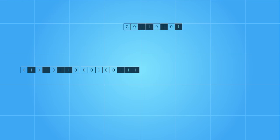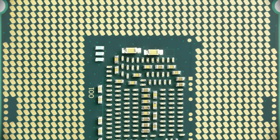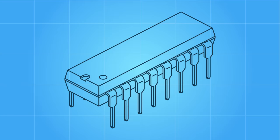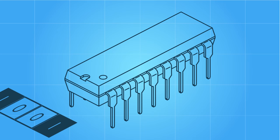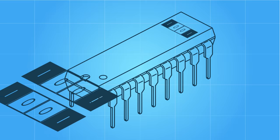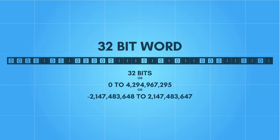When we combine multiple bytes together, we create what's known as a word. Words are expressed in their bit capacity: a 32-bit word contains 32 bits, a 64-bit word contains 64 bits, and so on. When processors are created, the native word size it operates on forms the core of its architecture. The original Intel 4004 operated on a 4-bit word, meaning data moves through the CPU in chunks of 4 bits at a time. Modern CPUs are typically 64-bit, though 32-bit processors are still quite common. A 32-bit word can represent up to 4.2 billion different states.